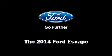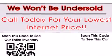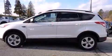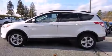The 2014 Ford Escape features four-wheel drive capabilities, a durable automatic transmission, and an efficient four-cylinder engine with turbocharger technology.